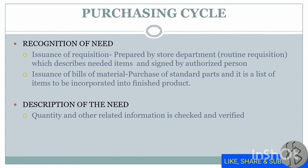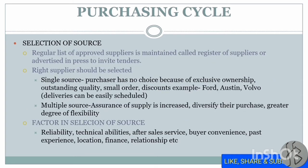After recognizing the need, you have to describe the need — meaning what quality and quantity of the product is required — and this should be checked and verified. Next is the selection of the source. A regular list of approved suppliers, called the register of suppliers, is maintained. Alternatively, you can advertise in the press to invite tenders. If your approved suppliers do not have the particular material, you can advertise to invite tenders.